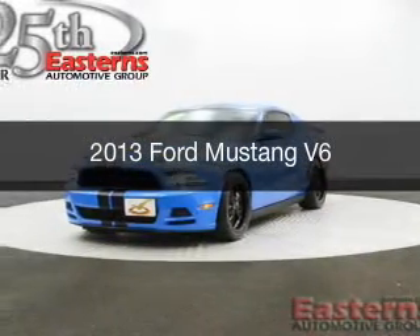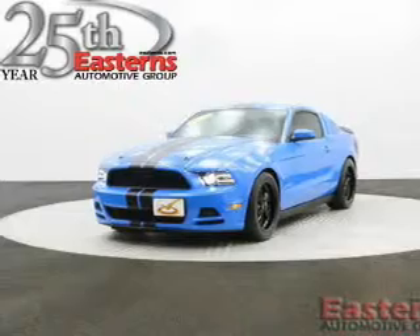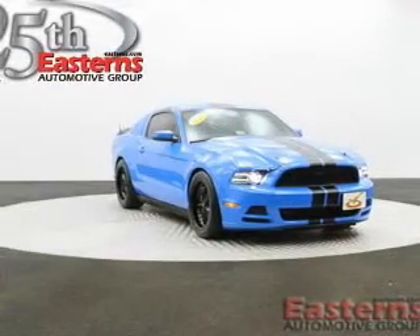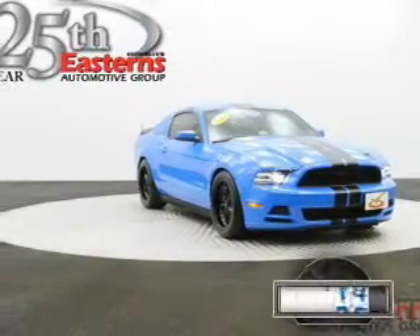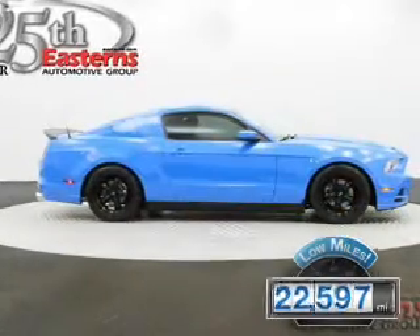This is a used 2013 Ford Mustang, powered by rear-wheel drive, a 3.7-liter six-cylinder engine with fewer than 25,000 miles. This vehicle has a long road ahead.